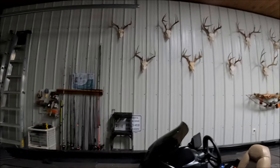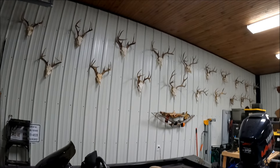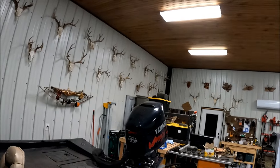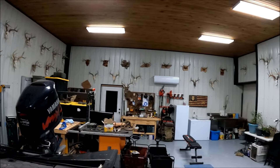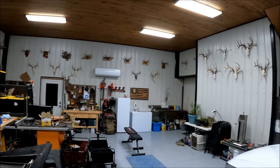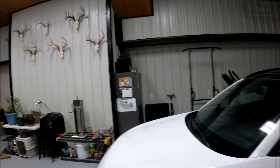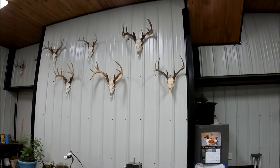We're gonna start here in his garage and just start panning around. Whitetail, mule deer - just gonna give you all a little sample of what this guy does. Some of these, if you go in the Perry household, would be hanging on the wall as a full mount. This guy's got some nice euro mounts.